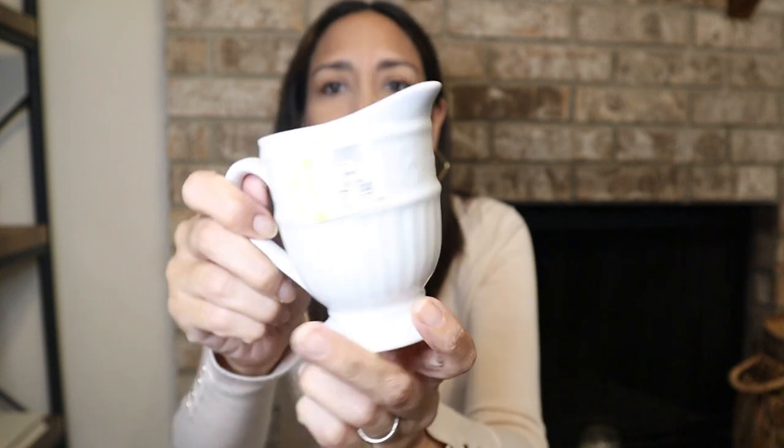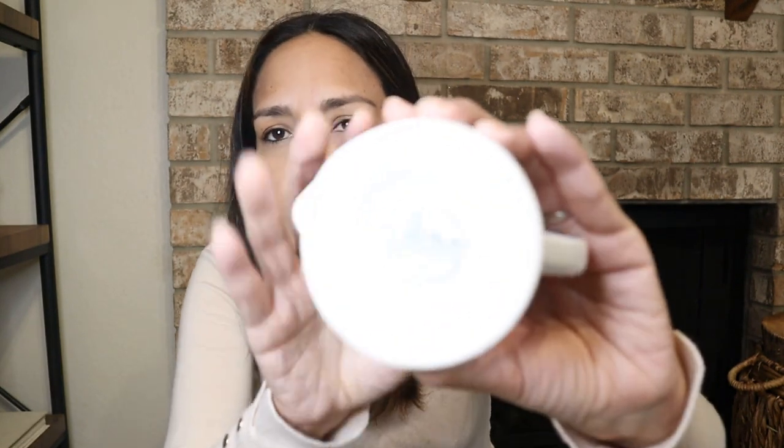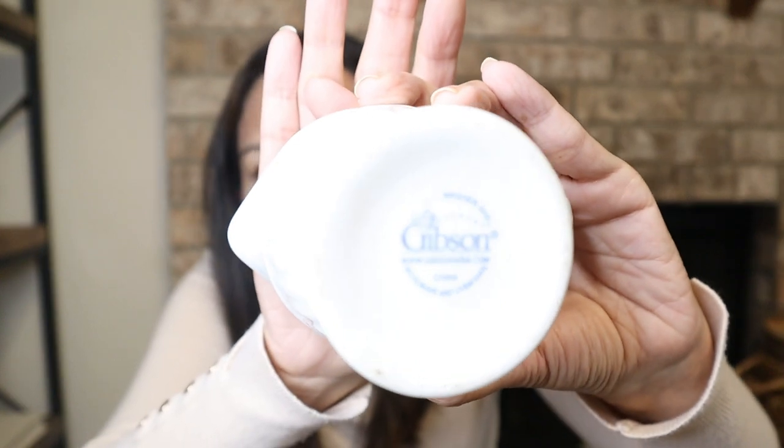Then I found this creamer — a simple white creamer. Look at the texture it has. It says Gibson USA on the back. This was $1.99.